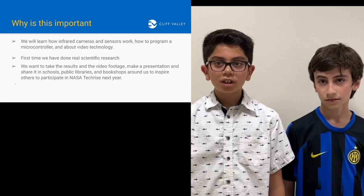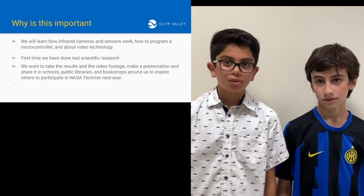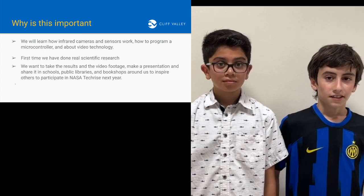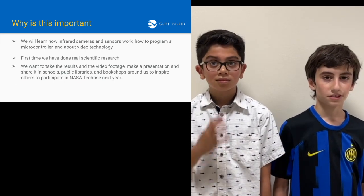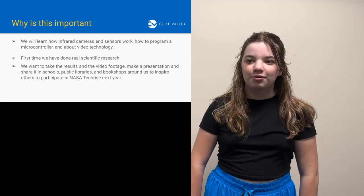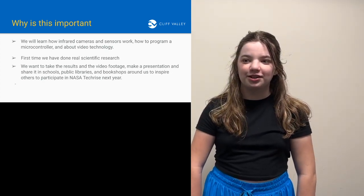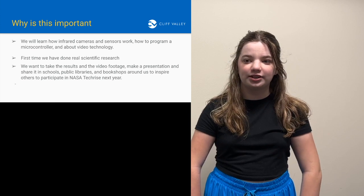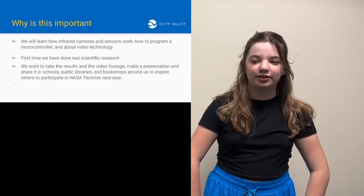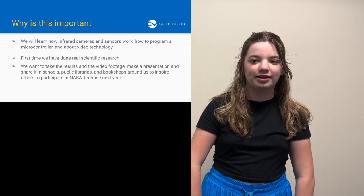We will learn how infrared cameras and sensors work, how to program a microcontroller, and about video technology. This is also the first time our school has done real scientific research such as this. We want to take the results and the video footage to make a presentation and share it in schools, public libraries, and bookshops around us to inspire others to participate in NASA next year.